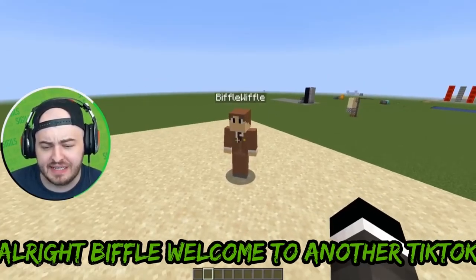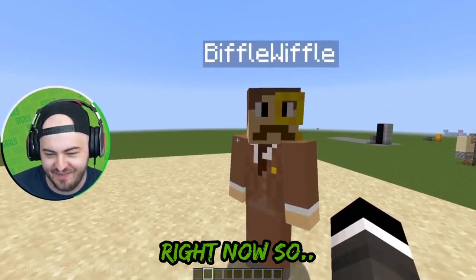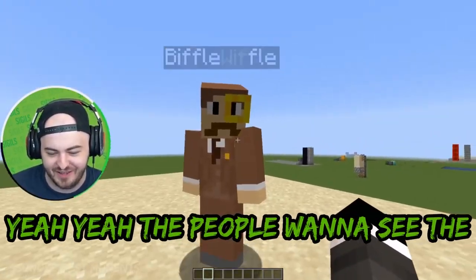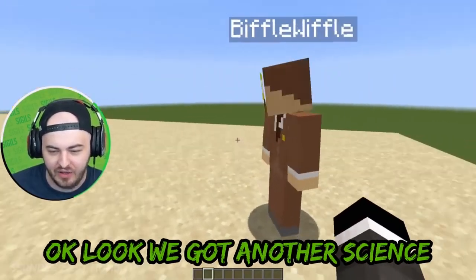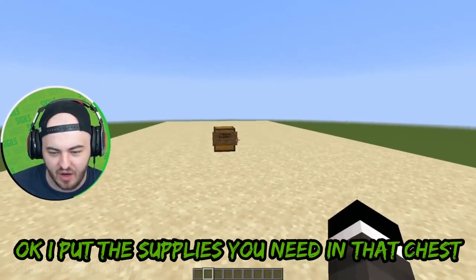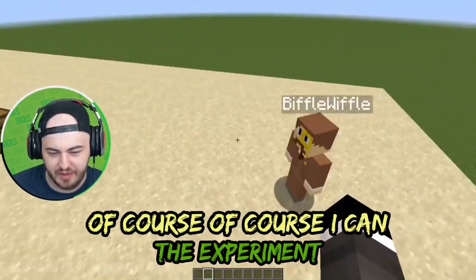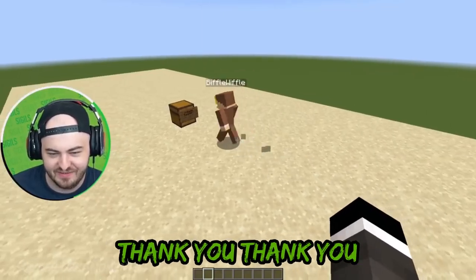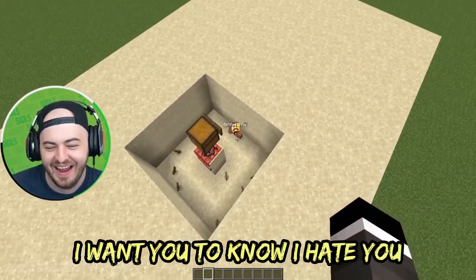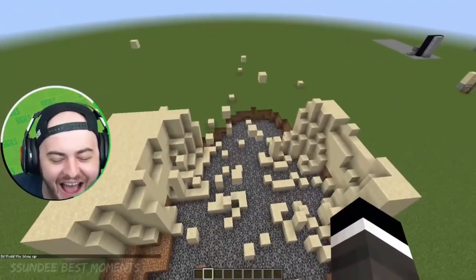Alright Biffle, welcome to another TikTok video! Put your face up — Biffle, put your face on right now. There we go, yeah, the people want to see the face. Okay, look — we got another science challenge, I need you to help me out today. I put the supplies you need in that chest, can you grab it real quick and then we'll do the experiment? Of course I can! I hate you — I want you to know that. I got it. There was more.